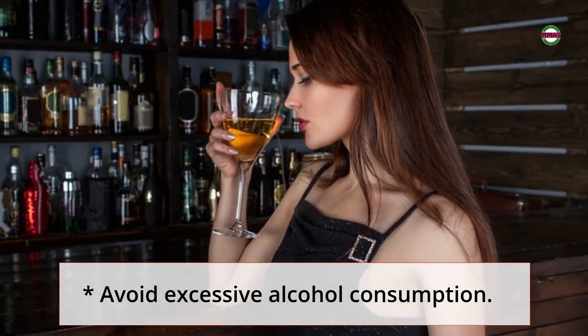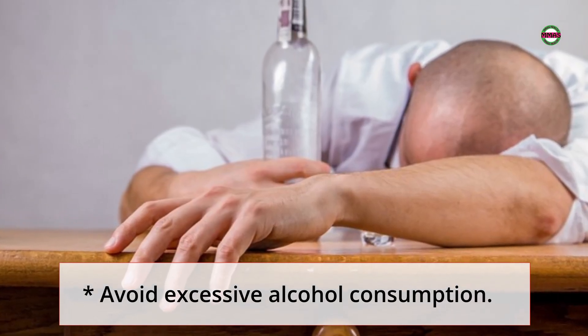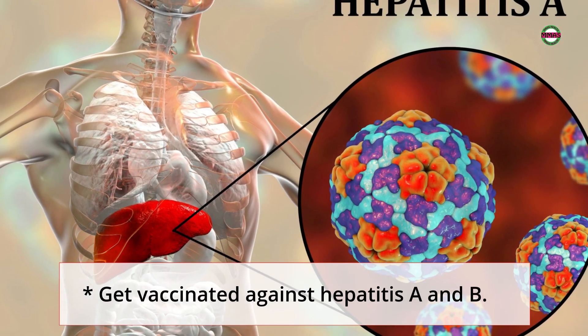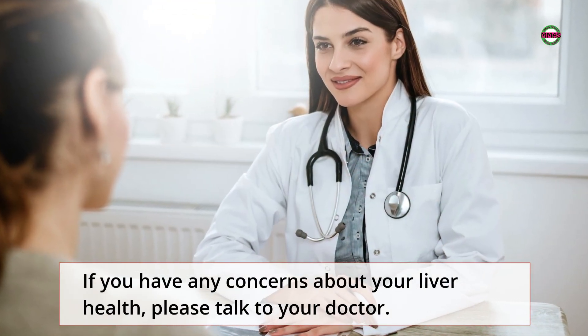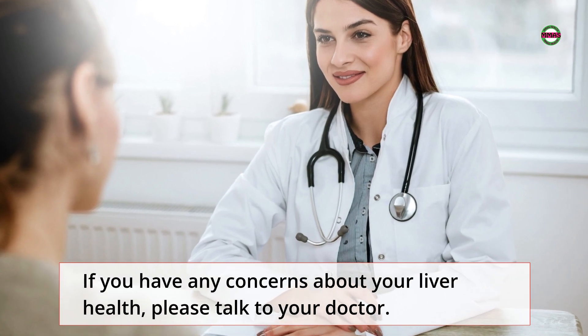Exercise regularly. Avoid excessive alcohol consumption. Get vaccinated against hepatitis A and B. If you have any concerns about your liver health, please talk to your doctor.